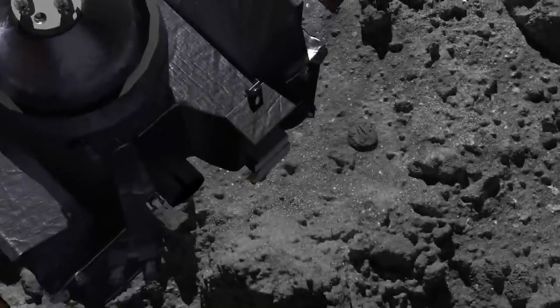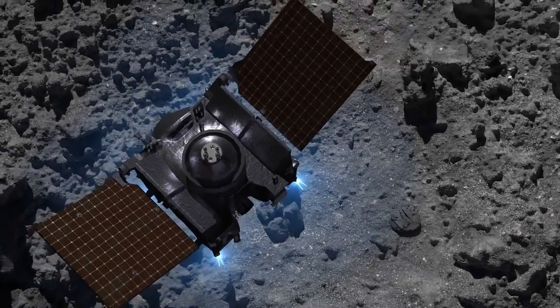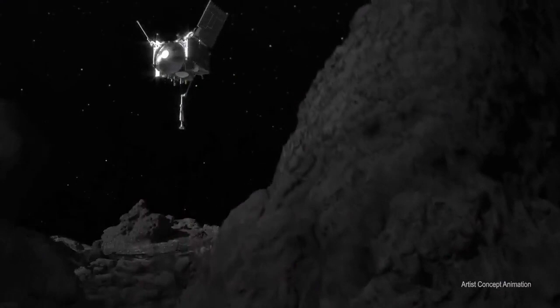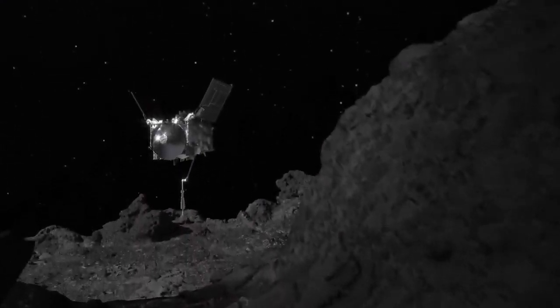In October 2020, a NASA spacecraft called OSIRIS-REx touched down on Bennu and collected a sample for return to Earth. Scientists had expected that this touch-and-go event, or TAG, would have little impact on the asteroid.